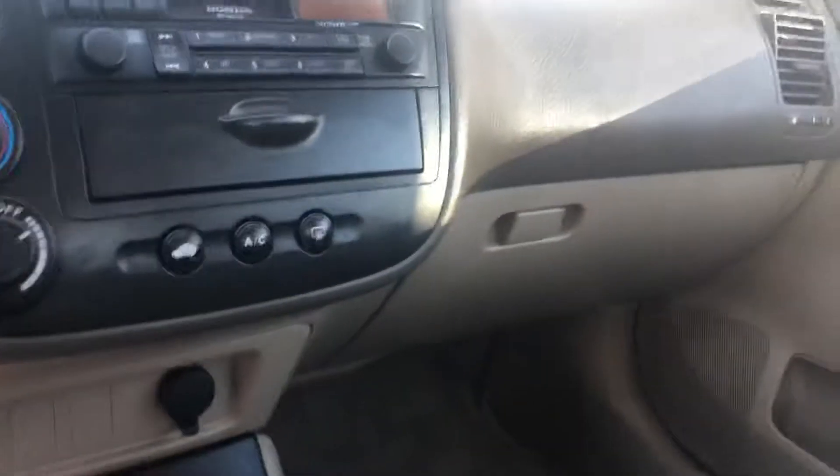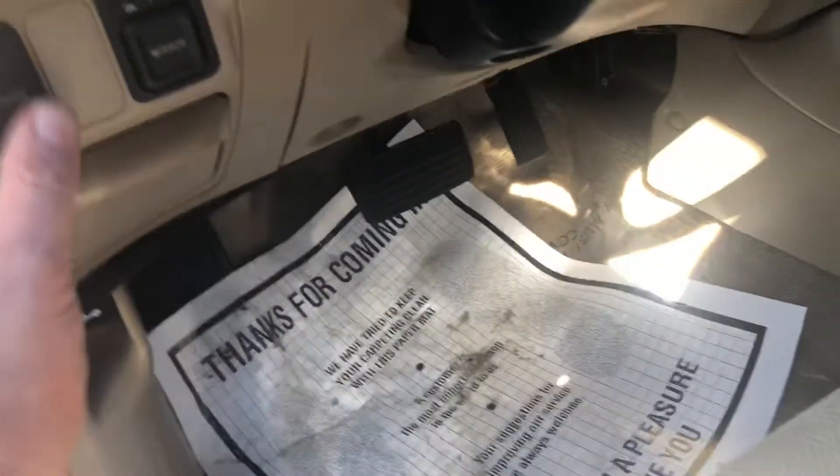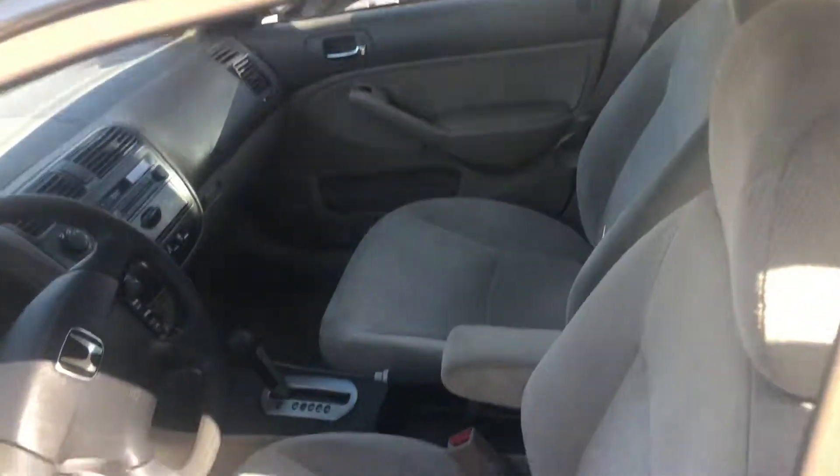It has cruise control, tape deck, air conditioning, but it's also as reliable as one gets. It doesn't come much better than this. Cup holders — I'm willing to bet this thing is probably going to an older person, or just someone who cared enough to take care of it.